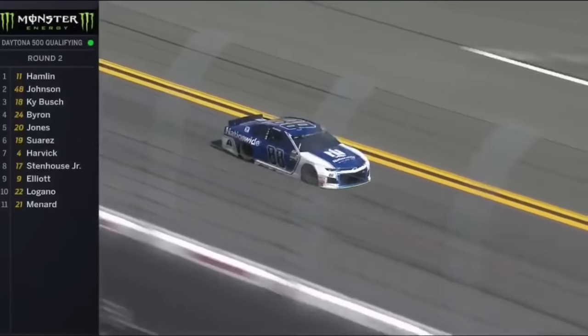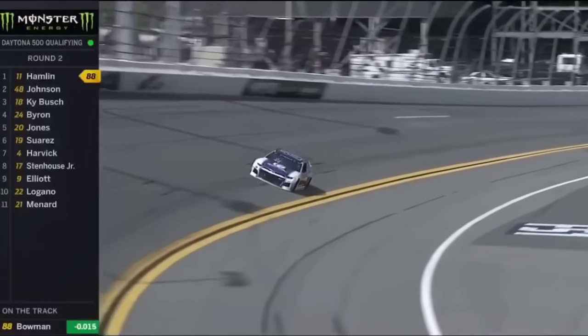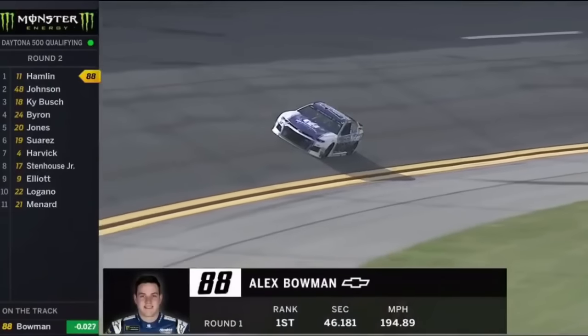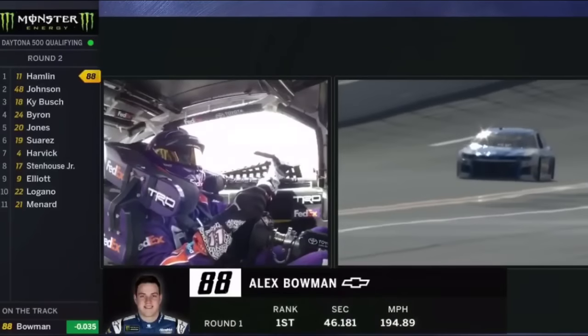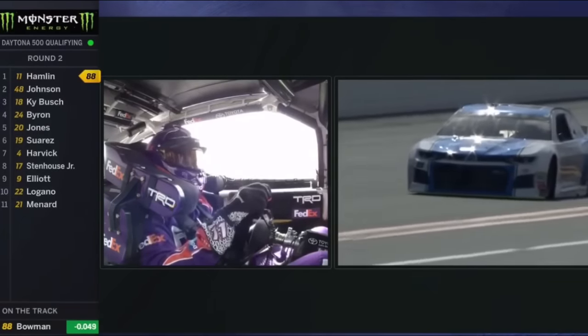How about this Cinderella story that's about to come here — this is gonna be really interesting to watch. Already in the green, wow, that thing is fast. Alex Bowman came here to run the 500 for BK Racing in 2014. Finished in the top 25, and look at that advantage build over Denny Hamlin.